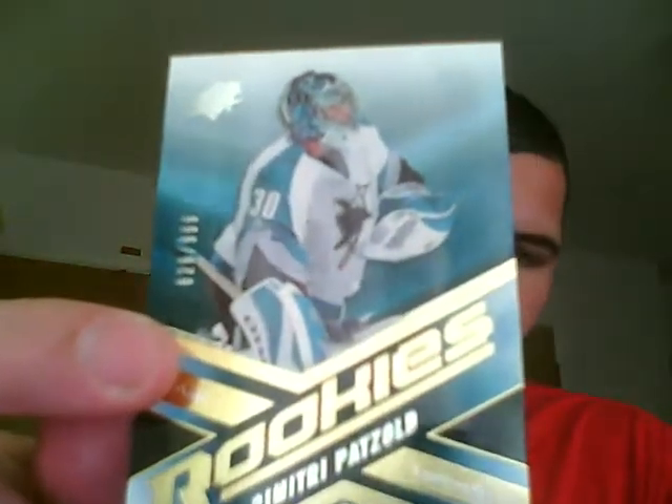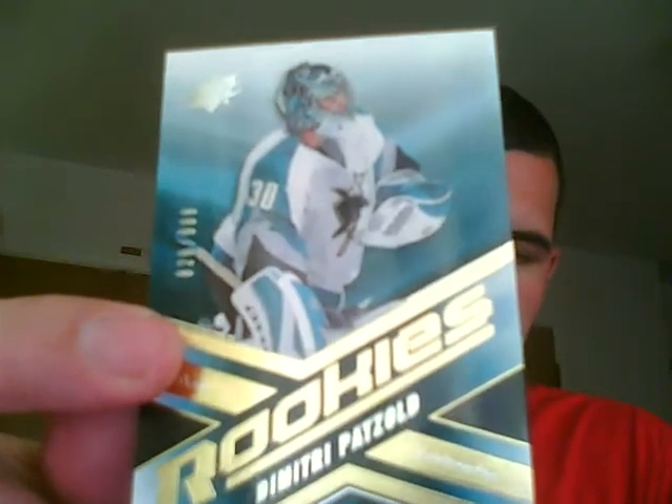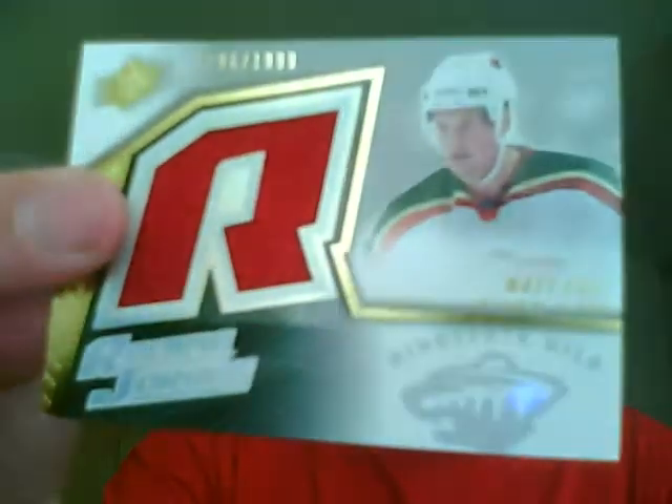The Jose Theodore came with a chip right in the top. SPX Rookies, Dimitri Patzold, numbered to 999. Rookie Jersey numbered to 1999, Matt Foy. Rookie Jersey numbered to 1999, Kevin Dahlman.